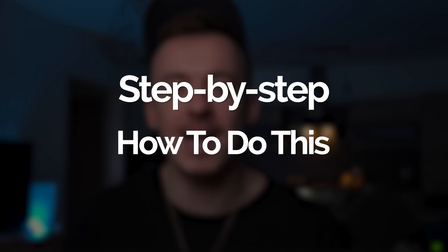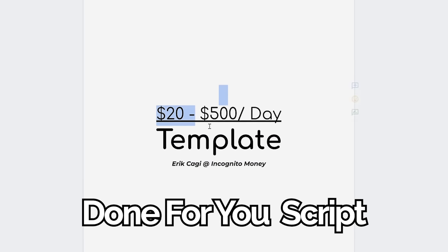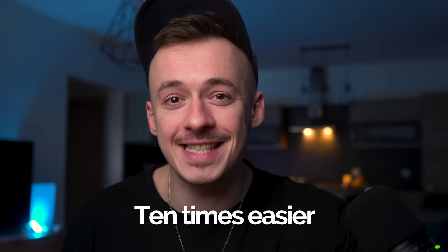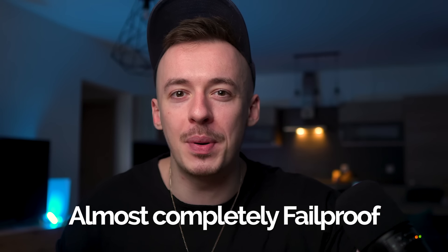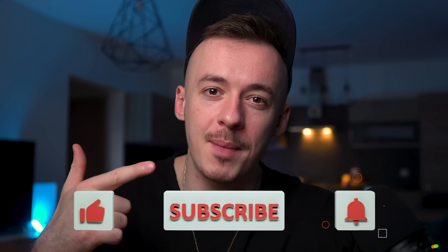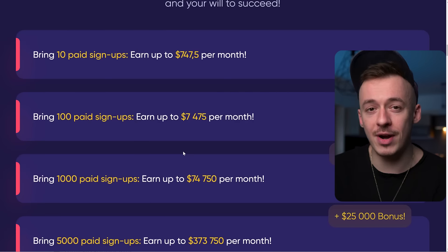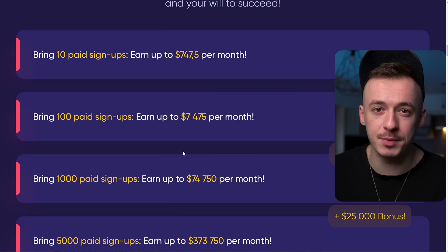I'm going to show you step by step exactly how to do this. At the end of the video, I'm going to give you a copy and paste done-for-you script that you can just copy and paste to make this at least 10 times easier and almost completely fail proof. But before we get started, don't forget to smash the like, subscribe, hit the notification bell, and comment down below. Let's get started with the step by step tutorial.